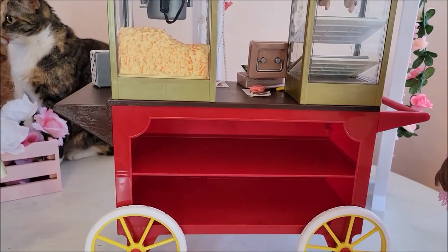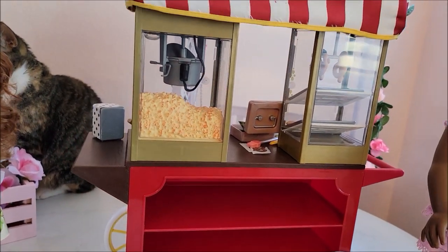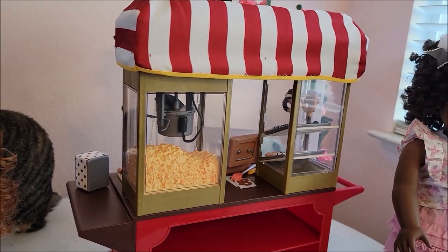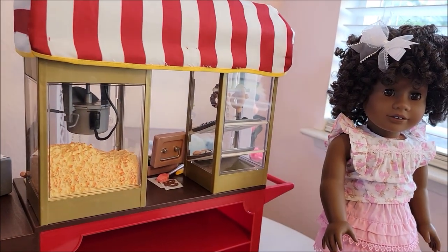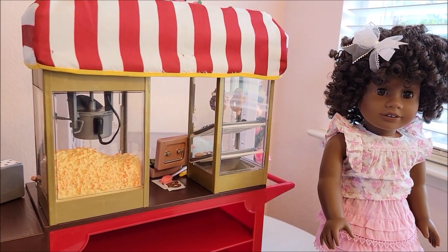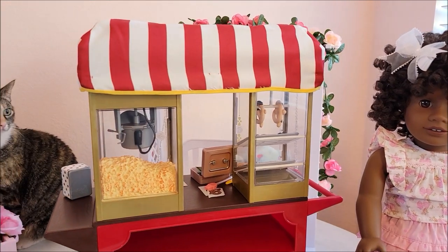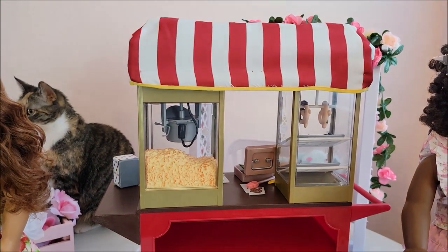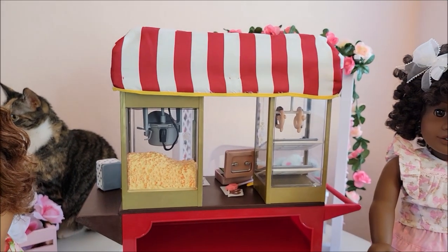Who doesn't need storage when you collect dolls and accessories? I really hope you enjoyed this video. Please be sure to subscribe, check out my Instagram account Sofa Dolls, and leave a comment. Popcorn is my absolute favorite snack — what is yours? Let me know. Thank you so much for watching, bye bye!